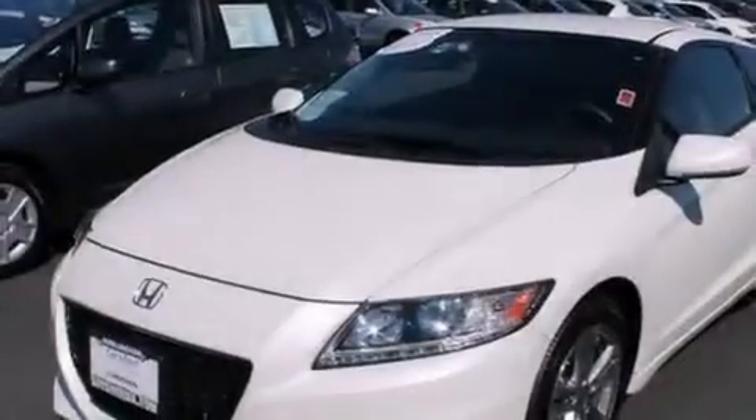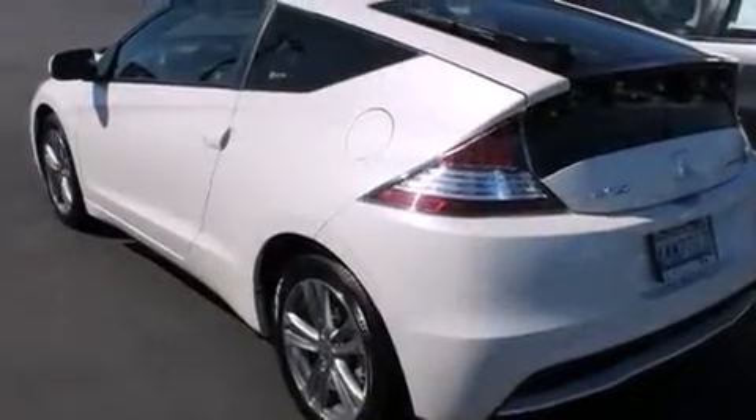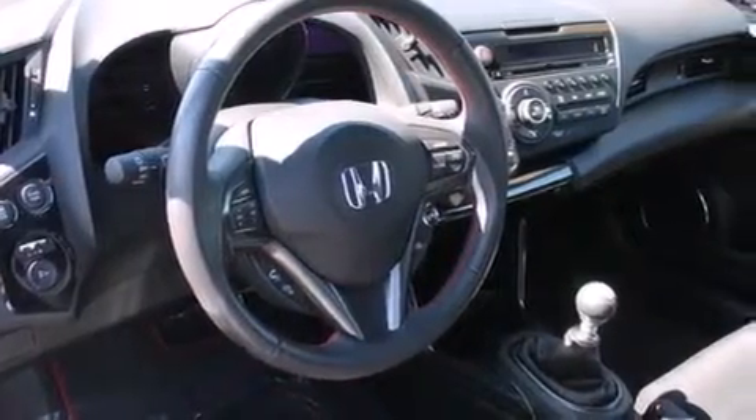The following features are also included: air conditioning, cruise control, full-power accessories, a CD player, a leather-wrapped steering wheel, driver's side impact airbag, a security system, traction control, and keyless entry.